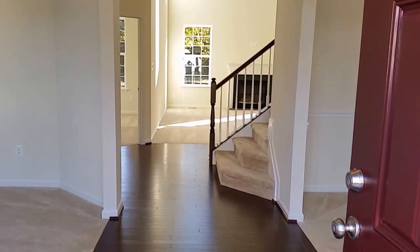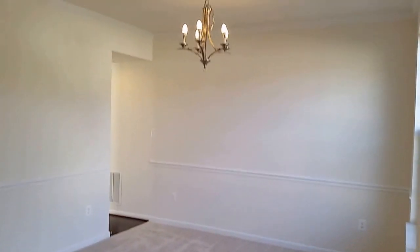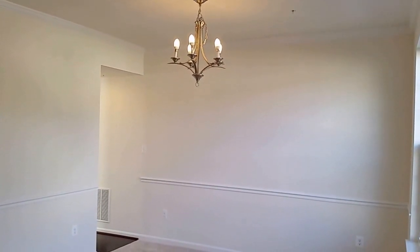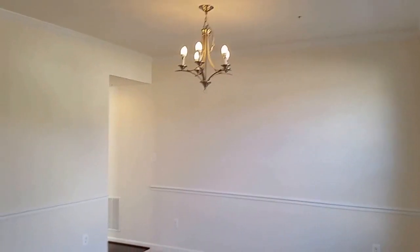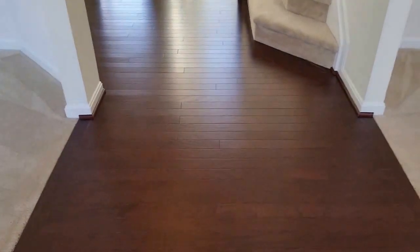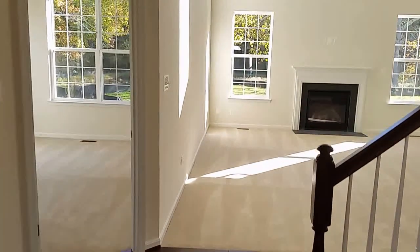This particular home is a true Colonial with standard living and dining rooms across the front as you walk into the home. The dining room comes standard with crown molding, chair rail, chandelier, and beautiful three-inch dark hardwood floors. This home also has a powder room and coat closet.